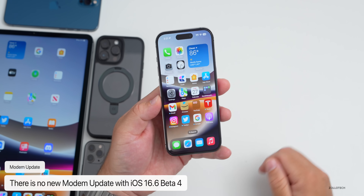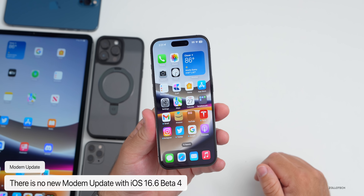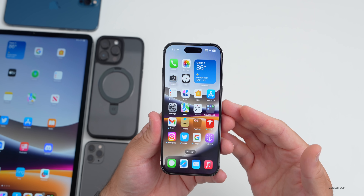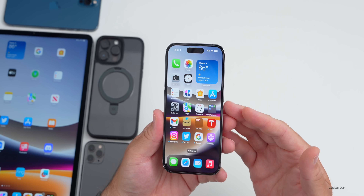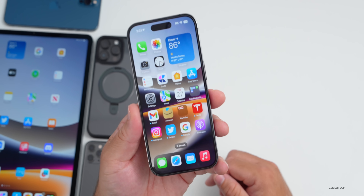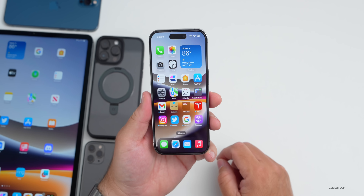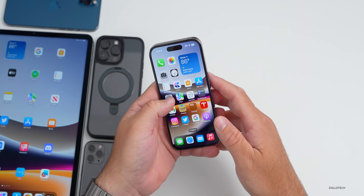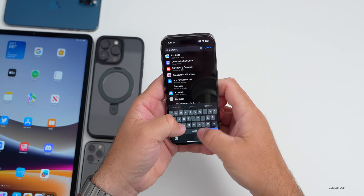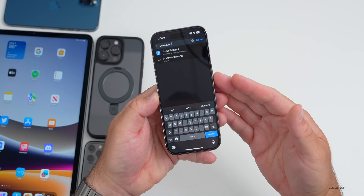As far as new features and updates, there is no new modem update in beta 4 coming from beta 3 — it's the same version 1.80.01 on the iPhone 14 Pro and Pro Max, though it can vary depending on device. One thing we're not seeing again is the Contact Key Verification. If you go into Settings and look for Contact Key Verification, you won't see it here like we did with beta 1.